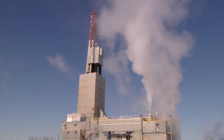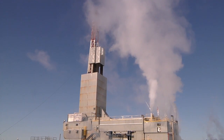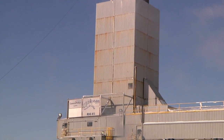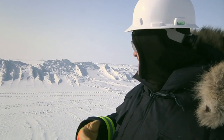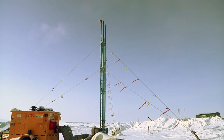Ignik Sikumi No. 1 was drilled in 2011 in the winter, when very cold temperatures allow temporary access to the site with little disturbance to the Alaska North Slope tundra. Operations were suspended when temperatures began to rise in the spring. Activity began again in the winter of 2012. You get people asking why it costs what it does to drill a well and do an experiment like this — and I think just this environment, the harshness of it and all the conditions, really plays into why it takes what it takes to do something like this.